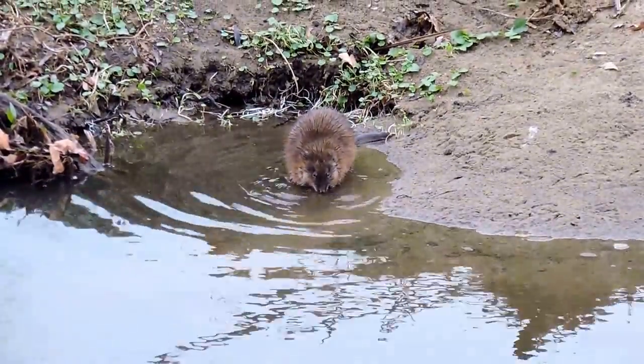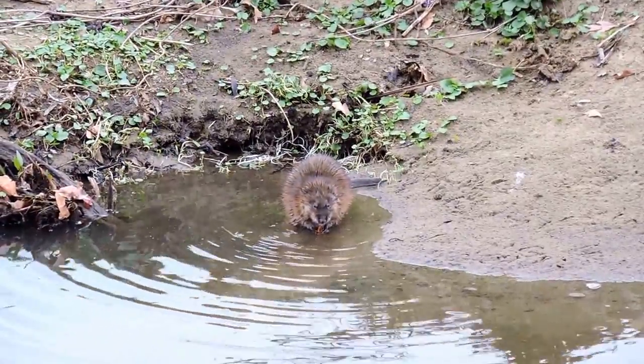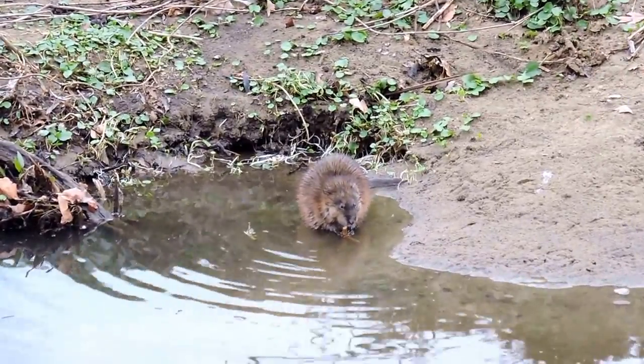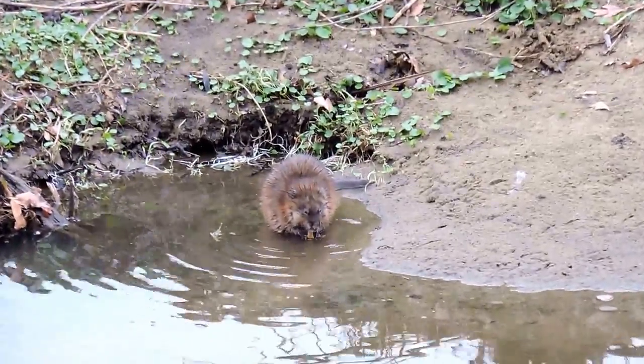You're going to notice that especially in the water when swimming, a lot of people misidentify them, thinking they're baby beavers or something like that. I don't know how many times I've heard somebody see one and say, 'look, a baby beaver' — and it's actually an adult muskrat.